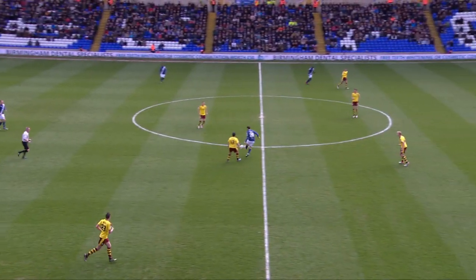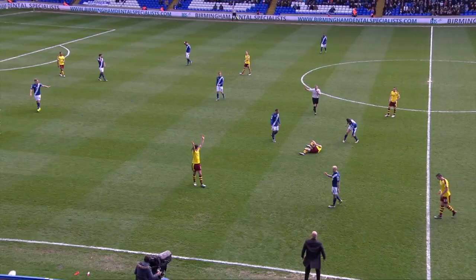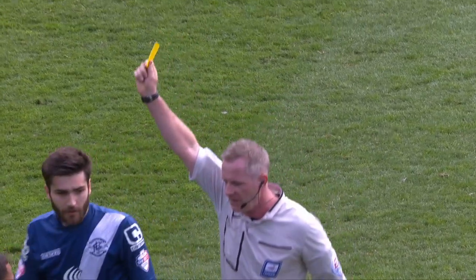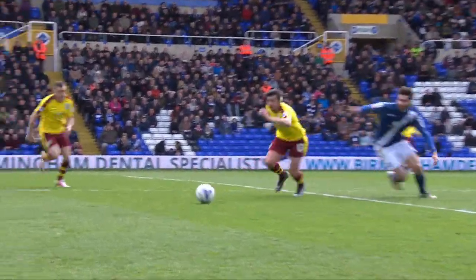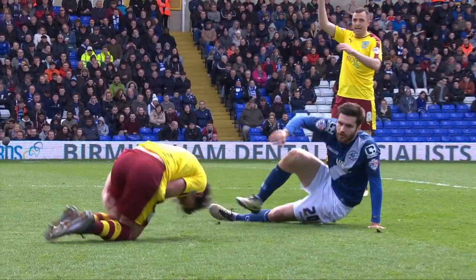Packed away by Caddis. Barton getting caught from behind by John Terrell, and that will be a booking — a yellow card. The Spaniard sweeping the legs of Joey Barton there.